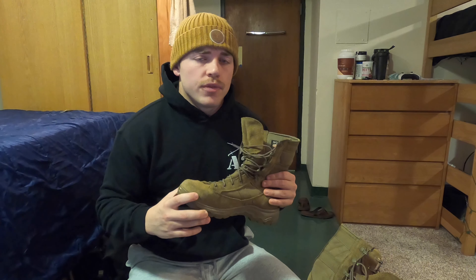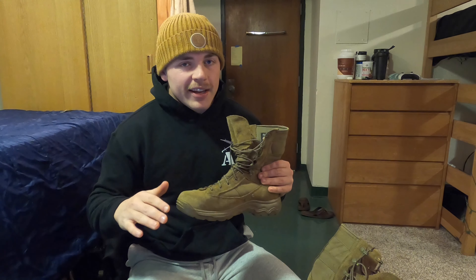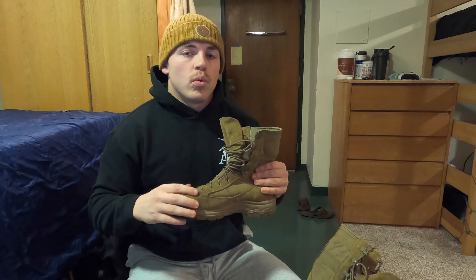What I'd recommend is going on eBay and picking up a used pair — that's what I did. It was a lot cheaper. Honestly, the guy I bought them from only wore them like once. He said the size was off and he just got a new pair. So you can usually find good deals. I only paid maybe $160 for them. And even if you buy a used pair that's a little bit tattered, that's quite all right if you want to use them for training. Obviously, don't be wearing a tattered pair of boots in uniform — appearance is number one.